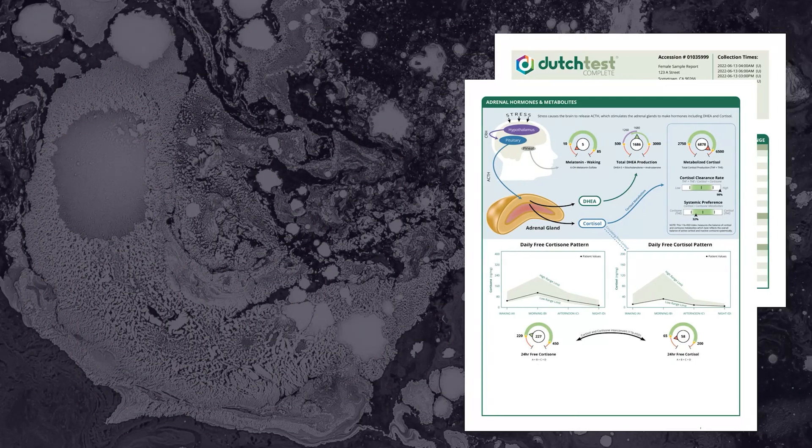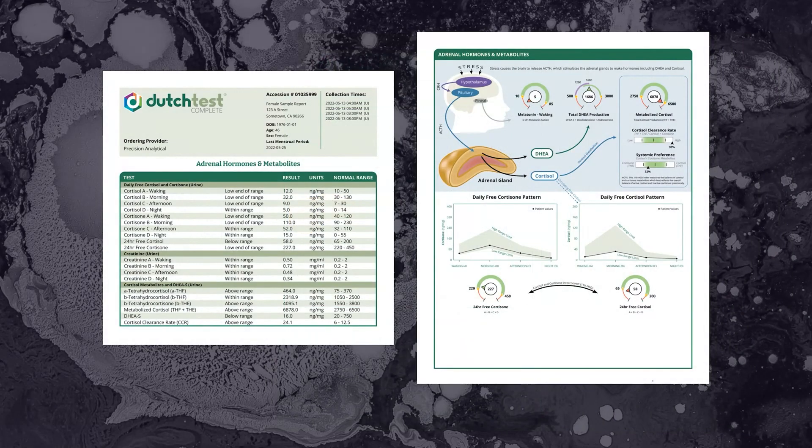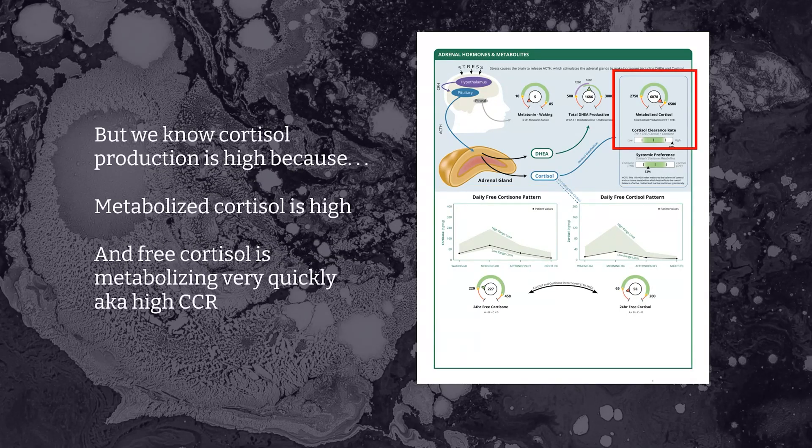Now let's move into the adrenal panel. Pages 4 and 5 of a Dutch Complete are dedicated to cortisol, cortisone, DHEA, and melatonin. Page 4 is the results list, and page 5 is the visual representation of that data. Here we see free cortisol and free cortisone diurnal patterns are similarly at the bottom of their ranges, overall low. But we're glad we tested the cortisol metabolites because even though free cortisol is low, this patient doesn't have low cortisol production at all — the elevated cortisol metabolites generated over the course of the whole day show high cortisol production and very high cortisol clearance. Drivers of this pattern include inflammation, insulin resistance, and hyperthyroid.